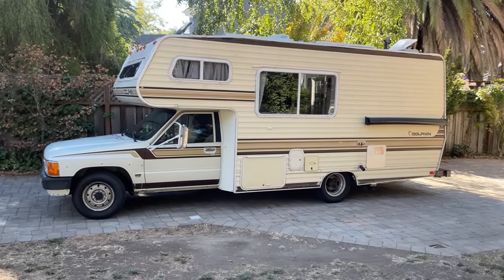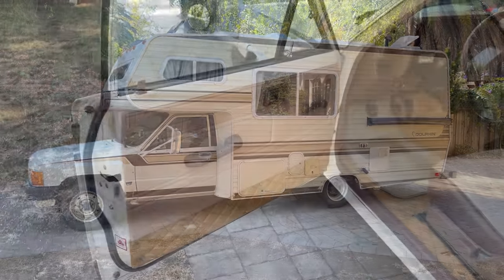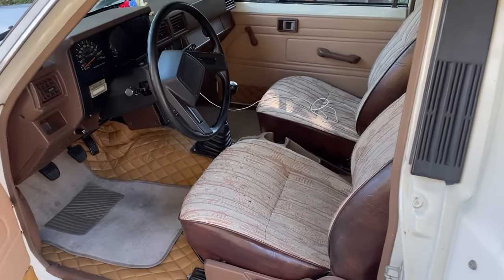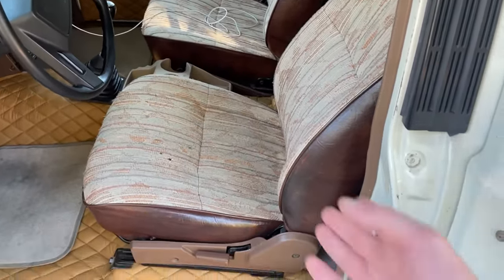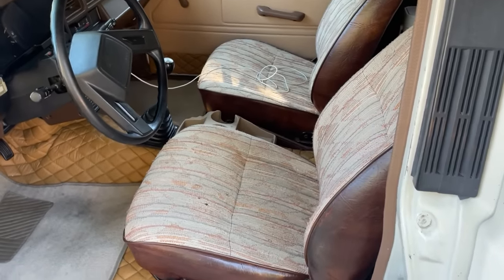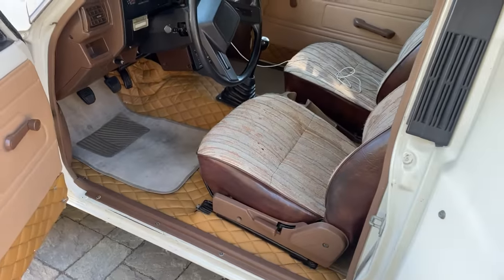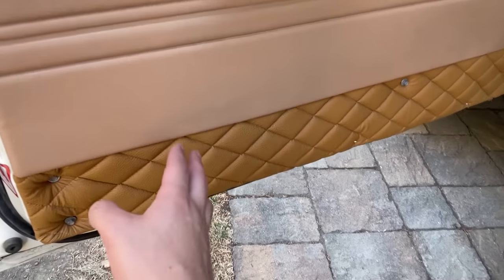This is a tour of my 1986 Toyota Dolphin. A lot of work has been put into restoring this thing from the ground up. Starting with the seats — these are the original seats that were in the Dolphin, but we took them to an upholstery shop and put in this diamond quilted trim.